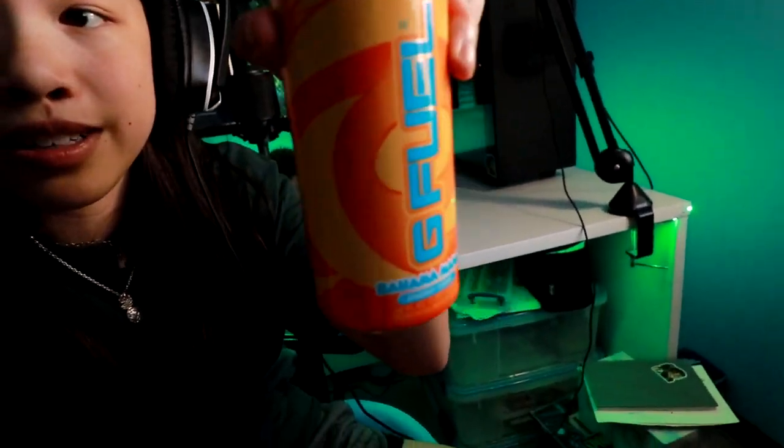Also today I tried one of the brand new G Fuel cans. Today I tried Bahama Mama, which if you haven't watched that G Fuel taste test video, you definitely should go ahead and check it out. I'm not going to reveal anything.